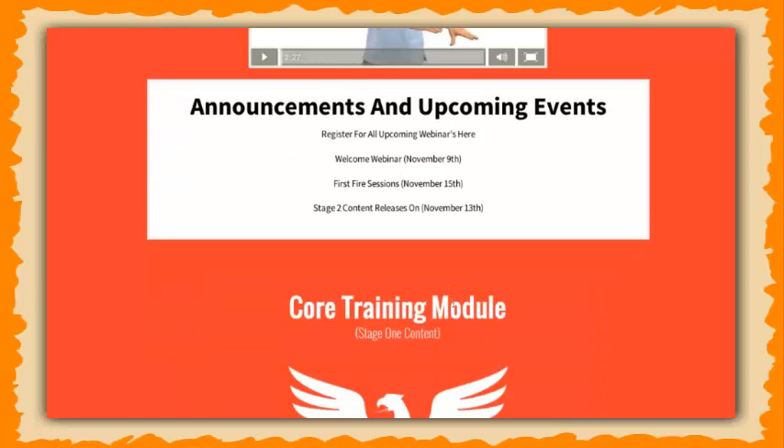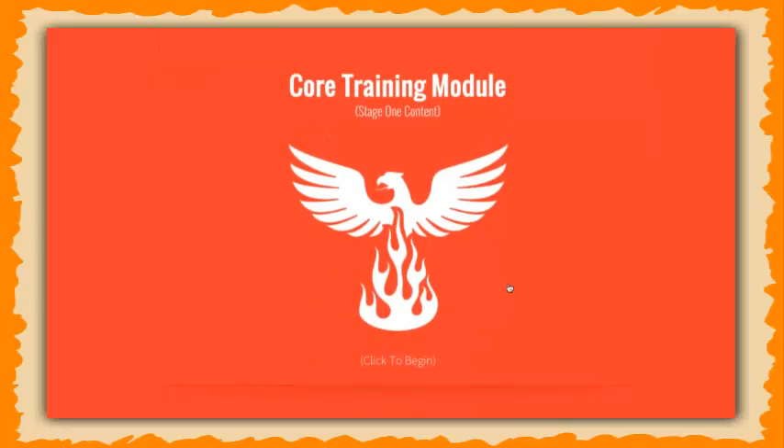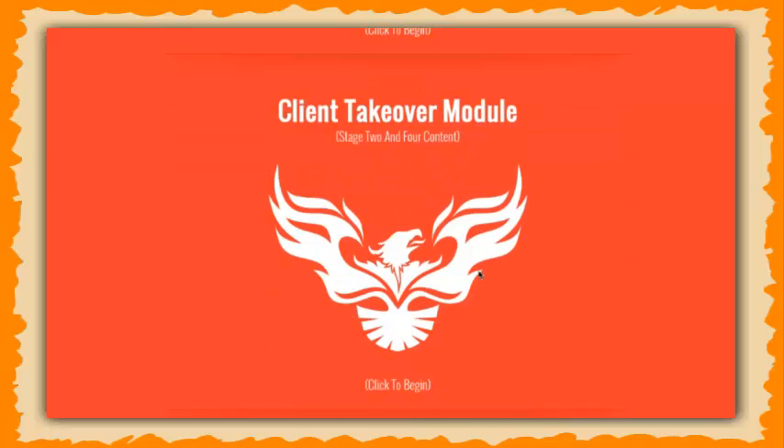The course has four modules and we're going to be releasing them as the course goes on. We have the core training module first — I'm going to teach them from the ground up how to do SEO, point blank. We have the affiliate blitz module, which is mostly taught by Dan Anderson, who is generating over $100,000 per month from SEO affiliate sites, and he's going to be showing people exactly how he does that.